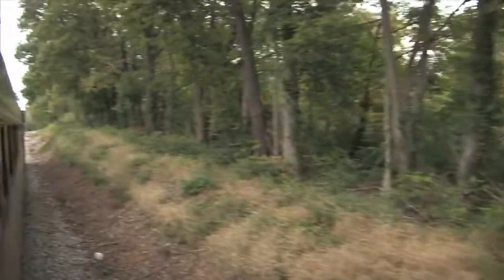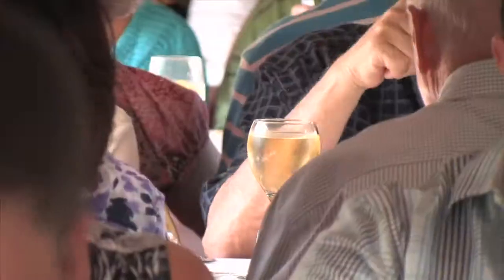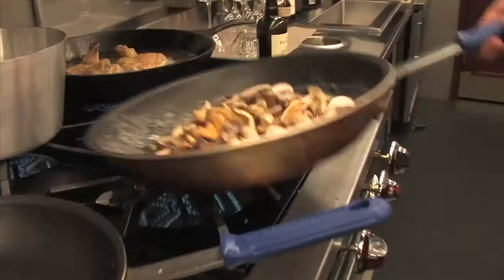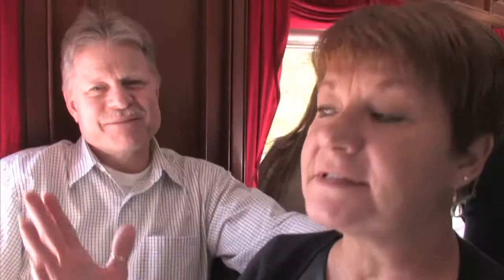Tim Laird with you again, riding the rails this time on Secrets of Bluegrass Chefs. We're on board the R.J. Corman Lexington Dinner Train — this is it, you're cooking right here — in the kitchen car with Executive Chef Gil Logan, who's making everything fresh as you roll through the rolling hills of horse country. The scenery is wonderful. The meal was excellent, everything was really, really good.